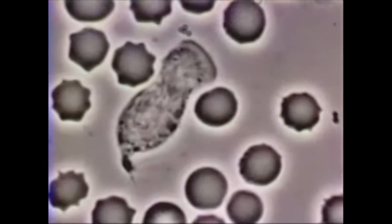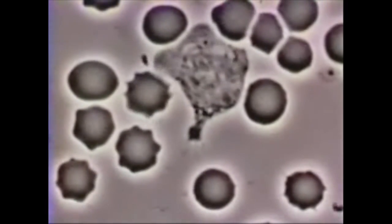Eventually, the neutrophil catches up with the bacterium and engulfs it by phagocytosis.